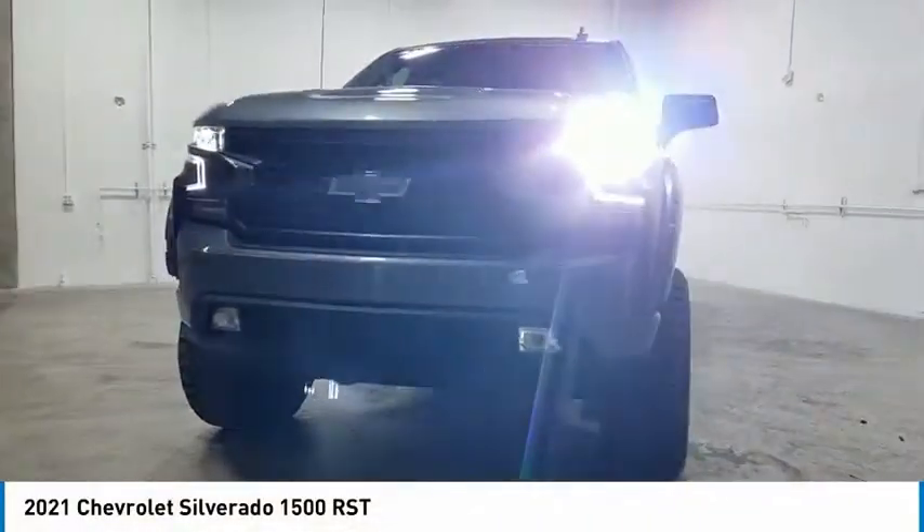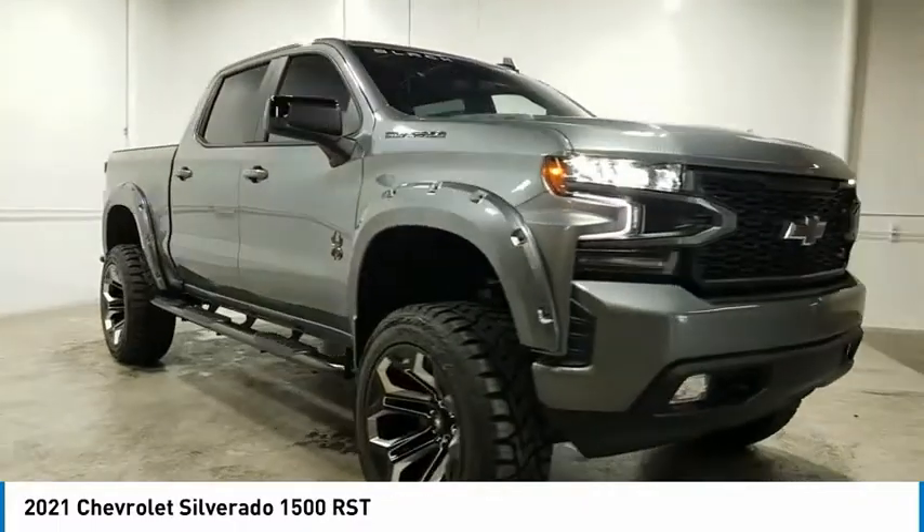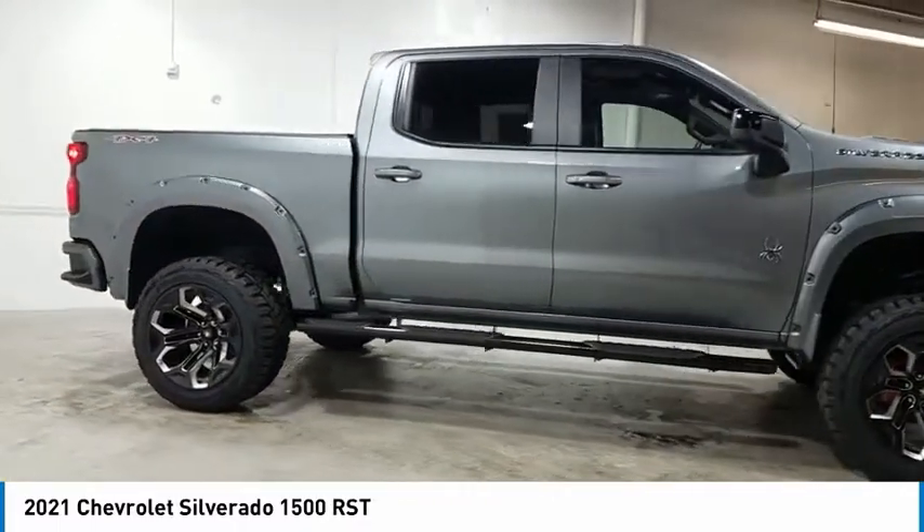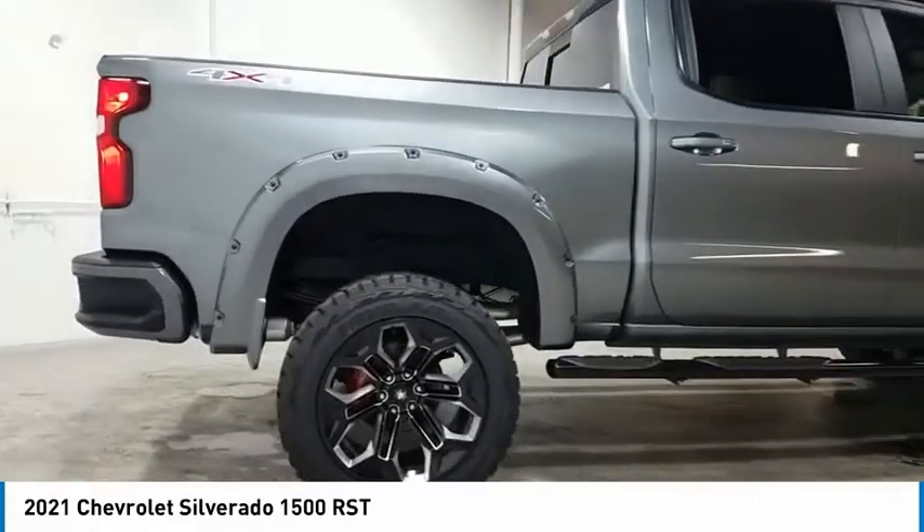Take a ride in the 2021 Silverado 1500. The Chevy Silverado 1500 has the lowest cost of ownership of any full-size pickup. Here are some of this vehicle's great options.